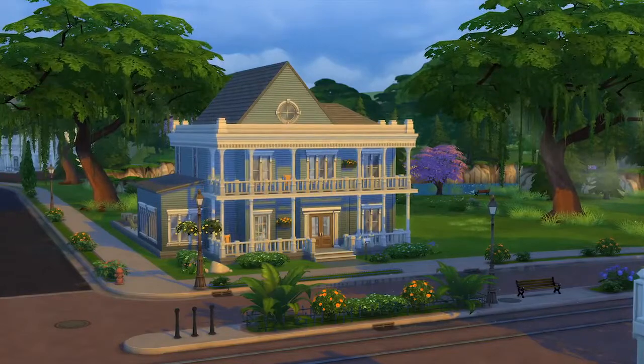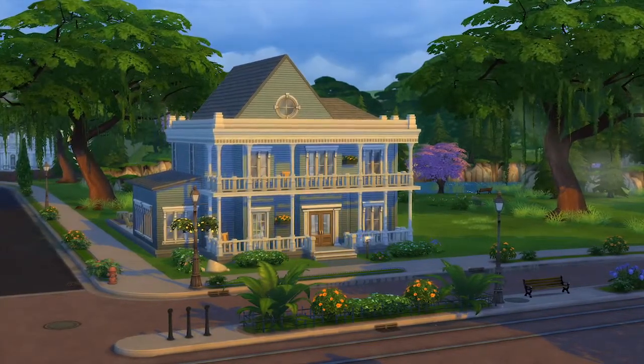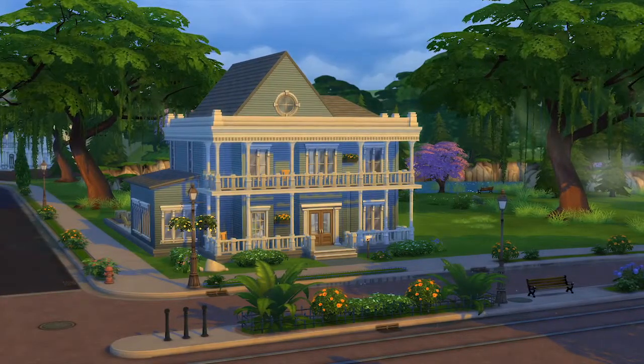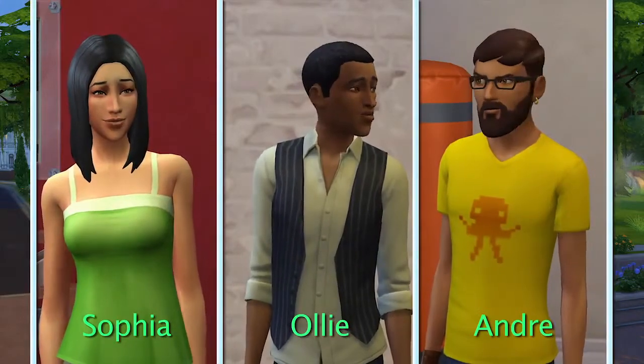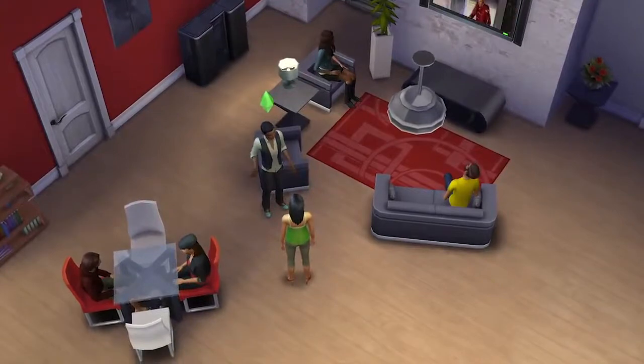Now this is a house any Sim would be proud to call home. So what's life like inside this house? I want to share the story of my Sims — Sofia, Oli, and Andre. Sofia's having a get-together and, as always, the guys are competing for her affection.